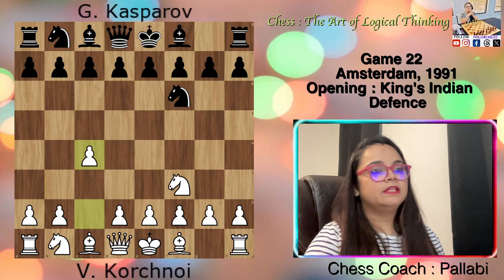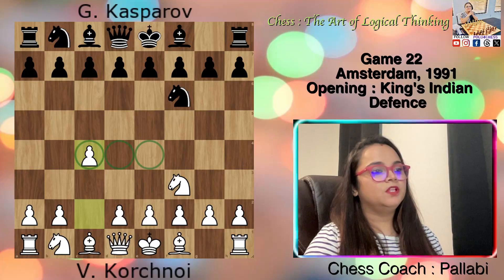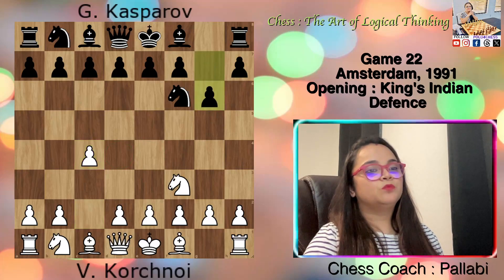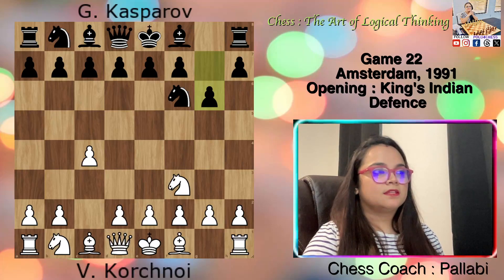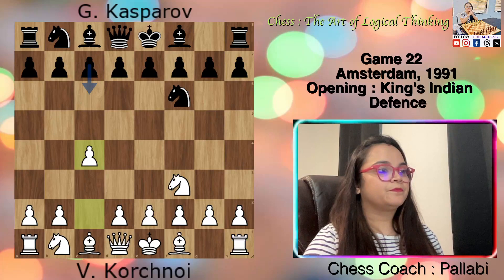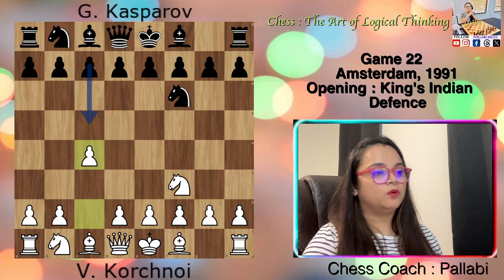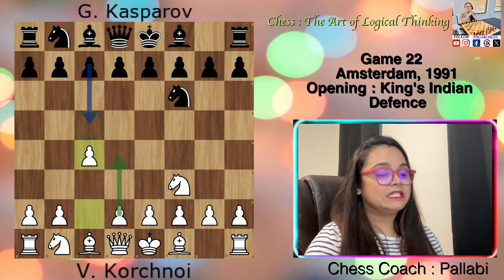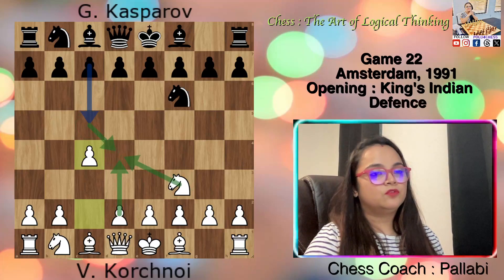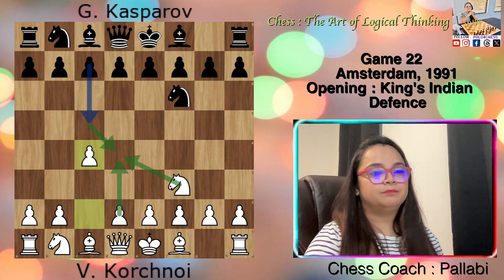Now white played c4. This is the first step in building a pawn center from c4 to e4. Now black played g6 — this is the most important part of the opening. Black had two other choices: challenge white's plan to create a strong center by playing c5. If white responds with d4 and black takes with cxd4, then Nxd4, white gets a bit more space in the center, giving them a small advantage but not a complete center.